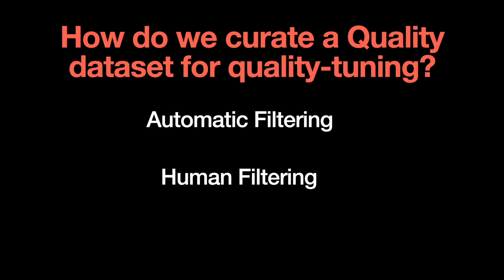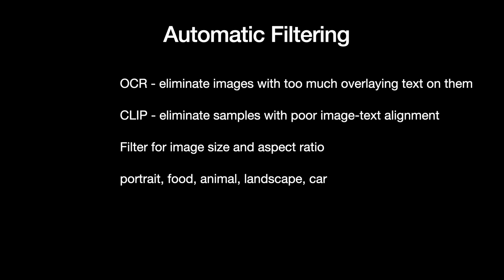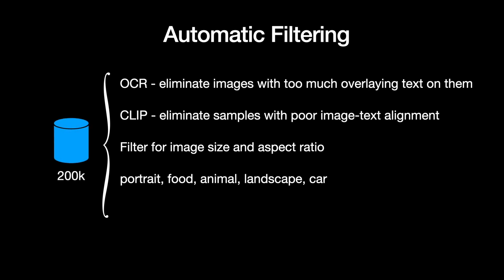The authors employ a two-stage filtering process: automatic filtering and manual filtering. In automatic filtering, they use automatic filters to reduce a pool of millions of images down to a few hundred thousand. Filters include a word count filter to eliminate images with too much overlaid text, a CLIP score filter to eliminate images with poor image-text alignment, as well as image size and aspect ratio filters, reducing the final dataset to two hundred thousand images.